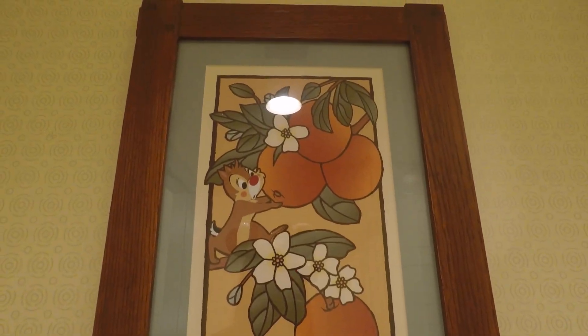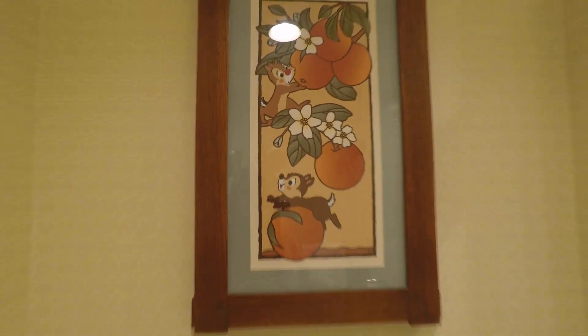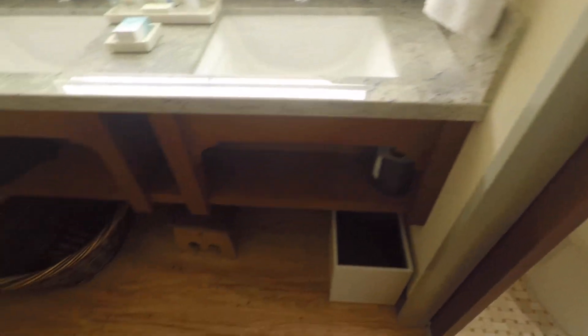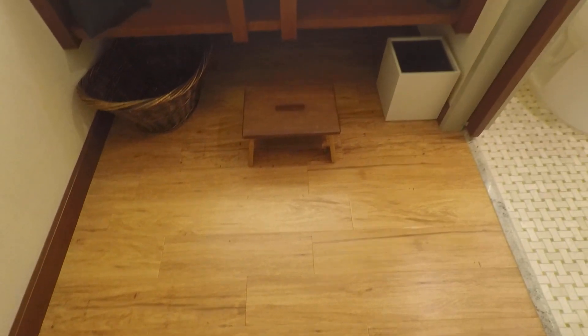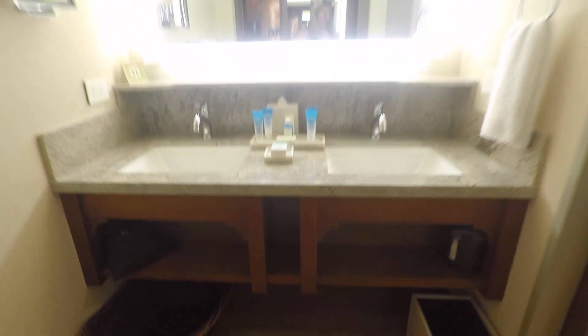Look at them — Chip and Dale! And there's the toilet. And look at this little stool with a little Mickey head for the little ones. That is the cutest thing I've ever seen.